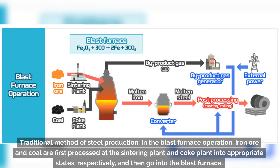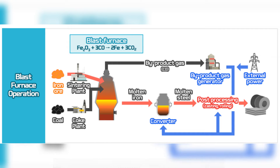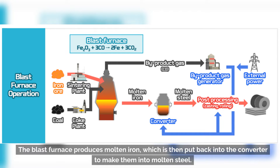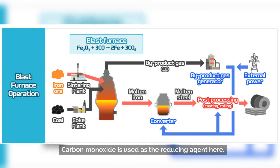In the traditional method of steel production — the blast furnace operation — iron ore and coal are first processed at the sintering plant and coke plant into appropriate states, respectively, and then go into the blast furnace. The blast furnace produces molten iron, which is then put into the converter to make molten steel. Carbon monoxide is used as the reducing agent here.